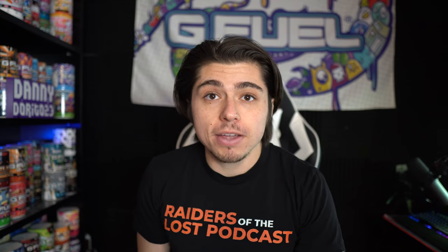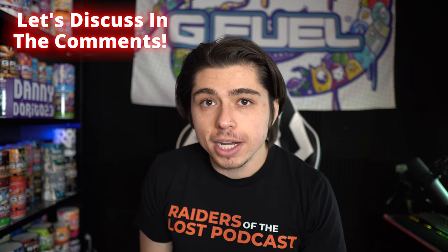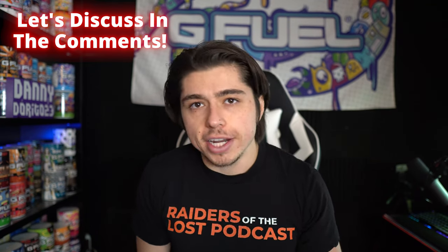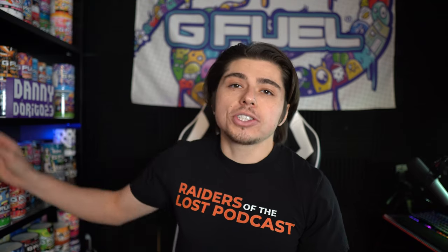There's my thoughts on the new Fallout G Fuel flavor. Let me know down in the comments — did you pick it up for yourself? What do you think? Do you like it more than Compound V, and what would you rate it? I'm genuinely curious.